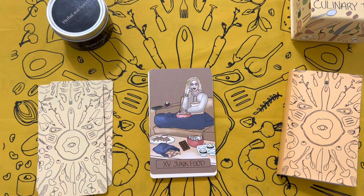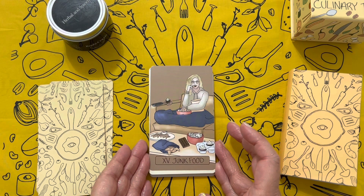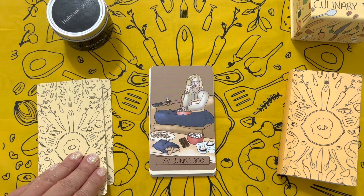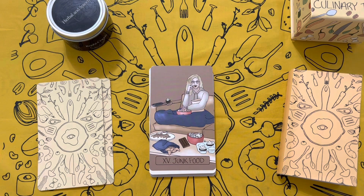Junk Food — that's our Devil card. Another sign of the deck's humor for sure. That is hilarious to me and lighthearted — it's not demonizing the junk food. It's just acknowledging the junk food and its siren call. But it plays a role as well.